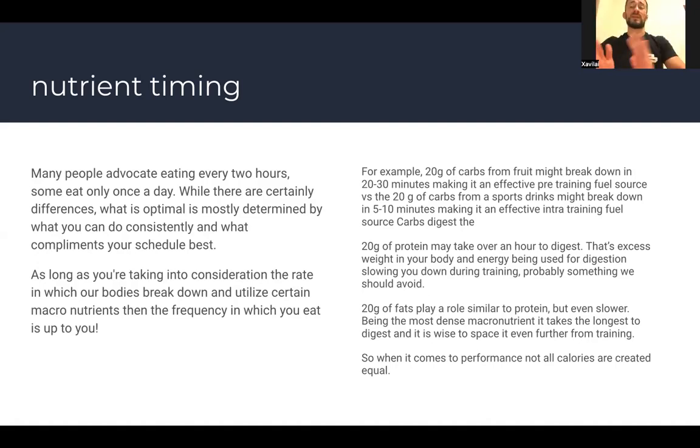Twenty grams of fat digests even slower than protein. Being the most dense macronutrient, it takes the longest to digest, so it's wise to space fat as far from training as possible — especially for wrestlers or field sport athletes who are running and moving a lot. Having a lot of food in your stomach can make it hard to change direction or move fast. When it comes to performance, not all calories are created equal.